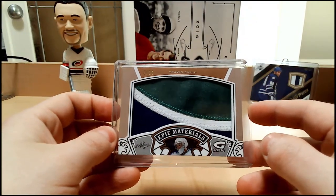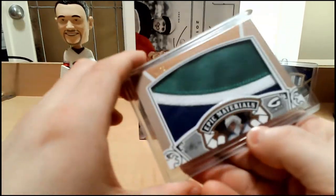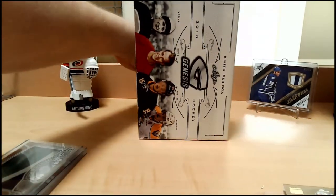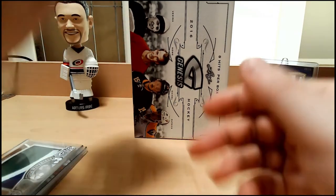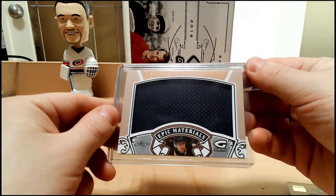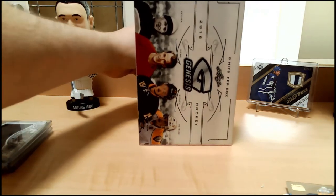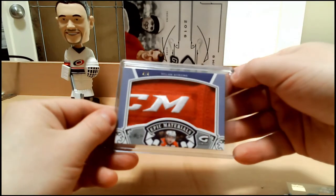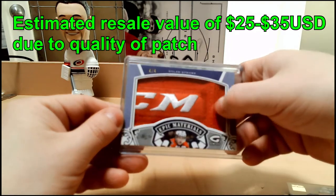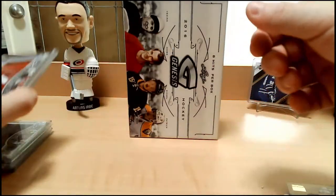Next up we have Travis Child patch, number 4 of 20. Never heard of him and I am a goalie fan, so that says all that needs to be said. Card 3 is a Gabriel Sylvester jersey card out of 50. Number 4: Dylan Strome CCM patch, number 4 of 4 — nice card, right from the back of the jersey. That's pretty sweet looking. Okay, we're doing a little better.